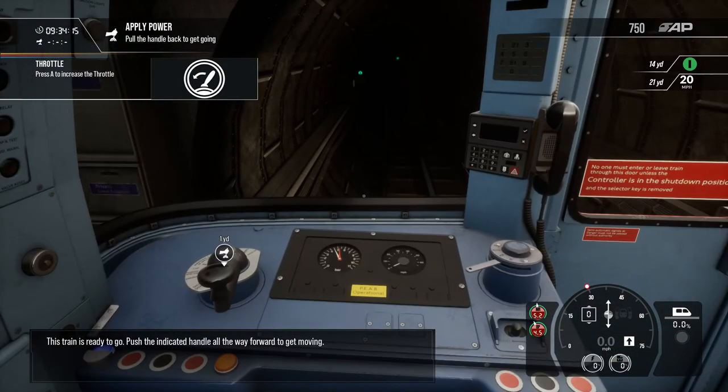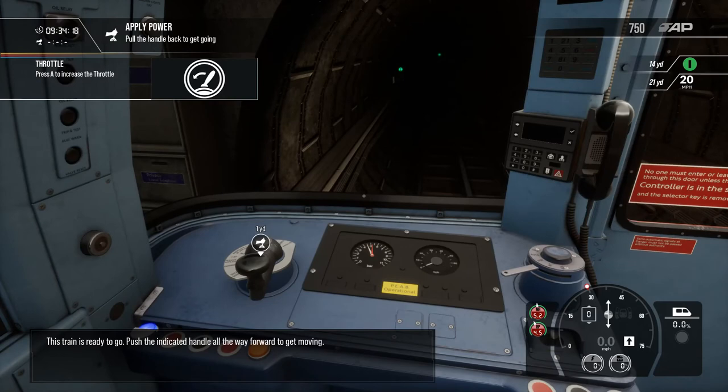This train is ready to go. Push the indicated handle all the way forward to get moving.